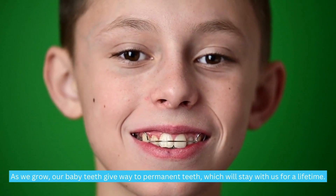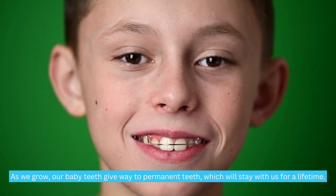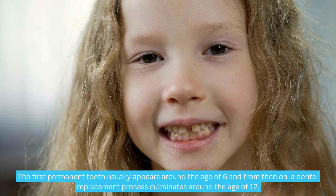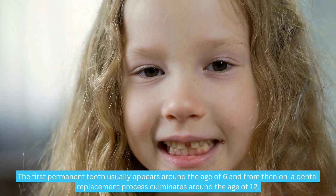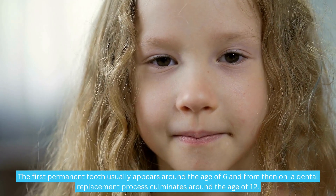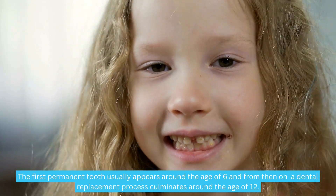As we grow, our baby teeth give way to permanent teeth, which will stay with us for a lifetime. The first permanent tooth usually appears around the age of six, and from then on a dental replacement process culminates around the age of 12.